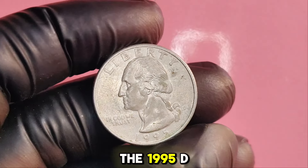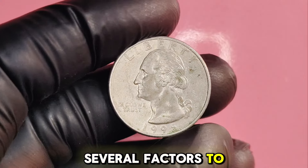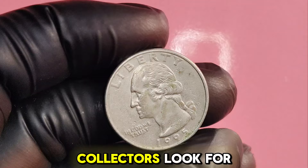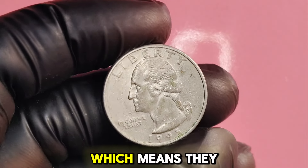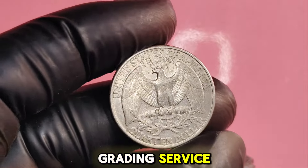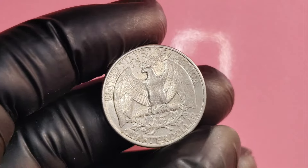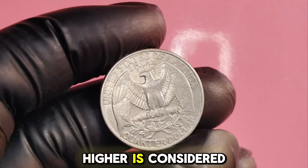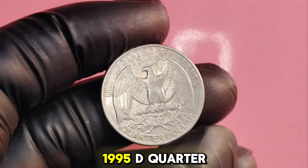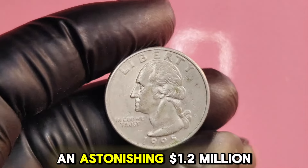What makes the 1995D Washington quarter so valuable? First and foremost is the condition of the coin. Collectors look for coins in mint state condition, meaning they have no visible wear and tear. The Professional Coin Grading Service (PCGS) grades coins on a scale from 1 to 70. A coin graded at 65 or higher is considered highly desirable. In fact, one 1995D quarter graded at MS67 was sold at auction for an astonishing $1.2 million.